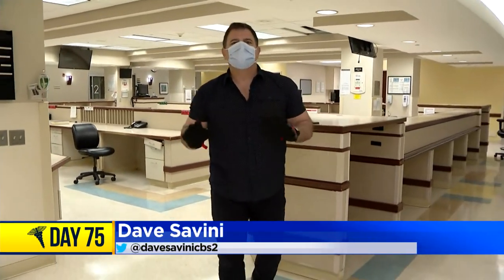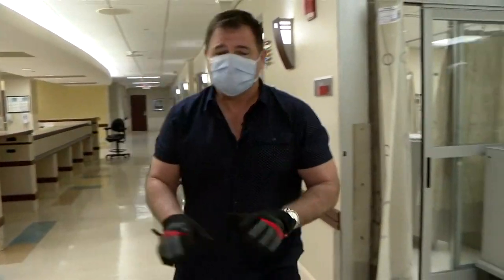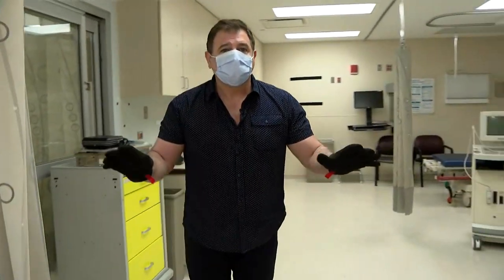I'm standing in the old ER at the Metro South Medical Facility in Blue Island. It may look like it's ready to take patients, but it's not. The infrastructure needs a complete overhaul.